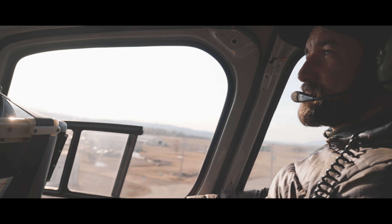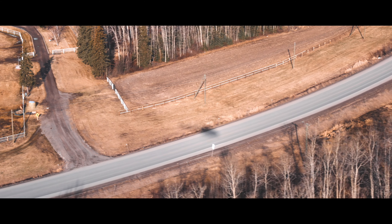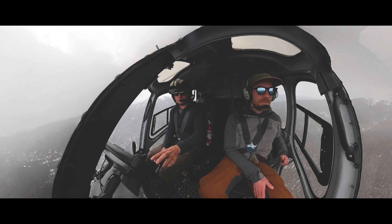Getting into this line of work is always pretty fun — you get to do these random adventures. We spend a lot of time working on the computer too, but when you get out and do field work, it's the best part of the job.